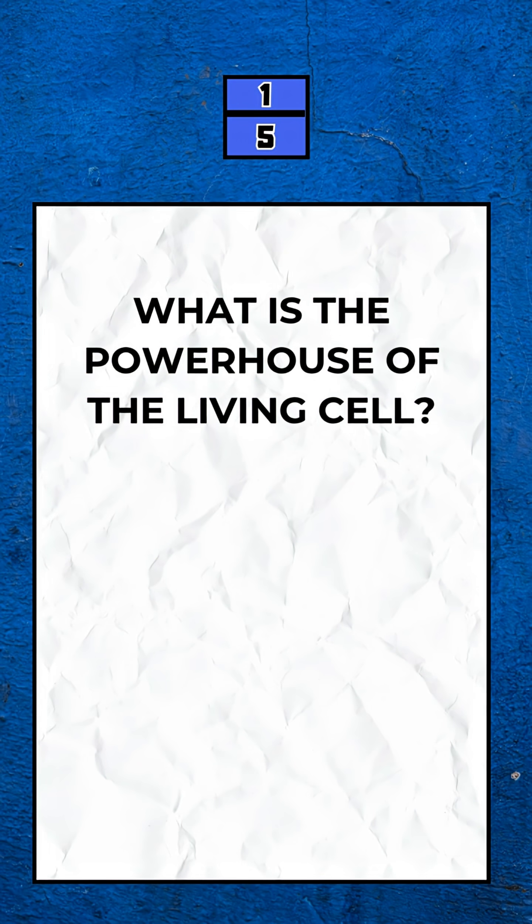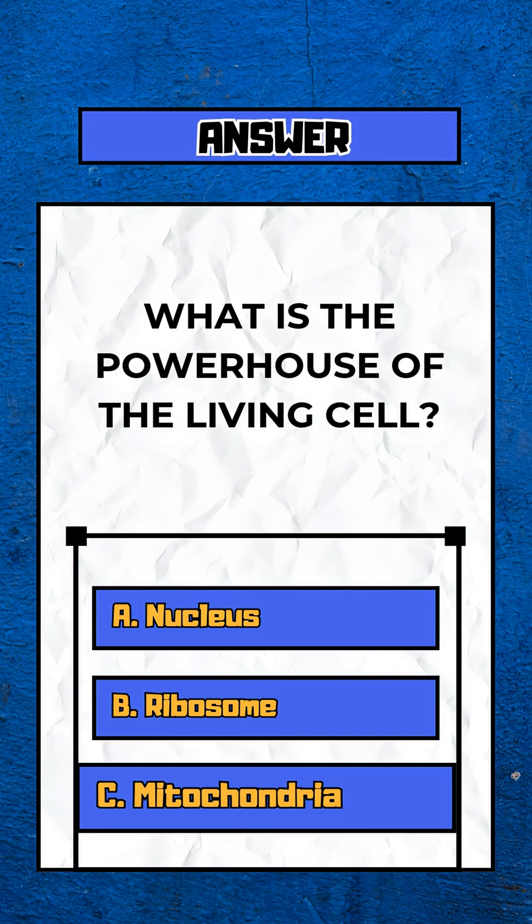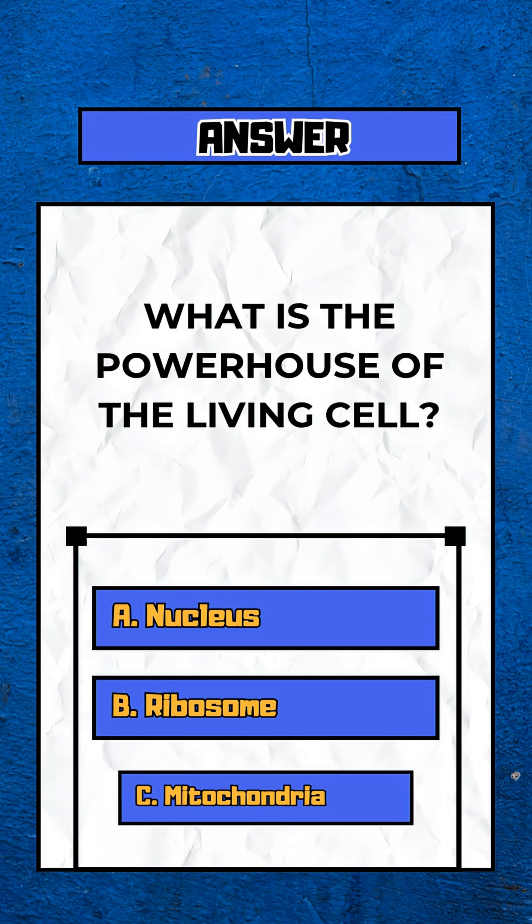Question 1. What is the powerhouse of the living cell? Option C. Mitochondria.